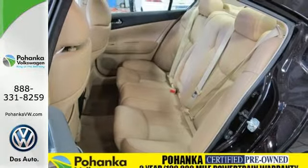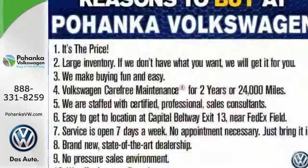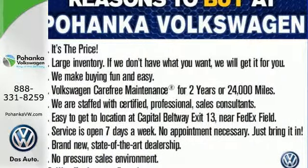It's a premium luxury sedan. It's a four-door sports car. It's the sensational Maxima, the most distinctive car in its class, bar none.